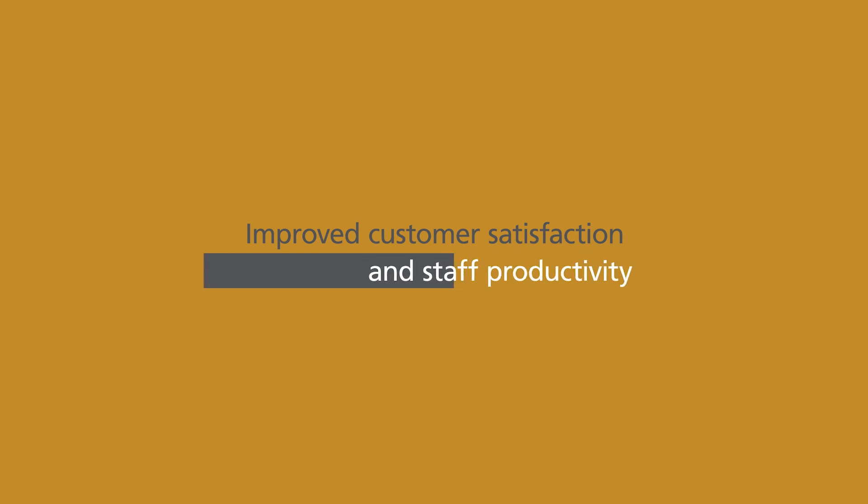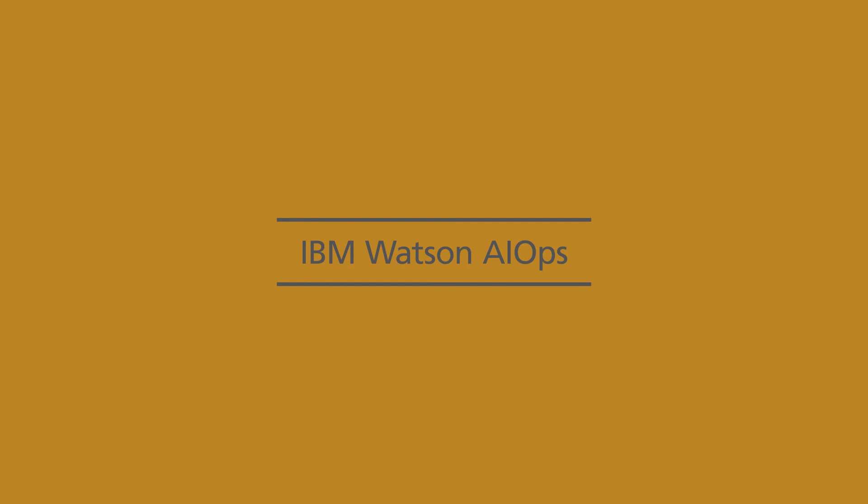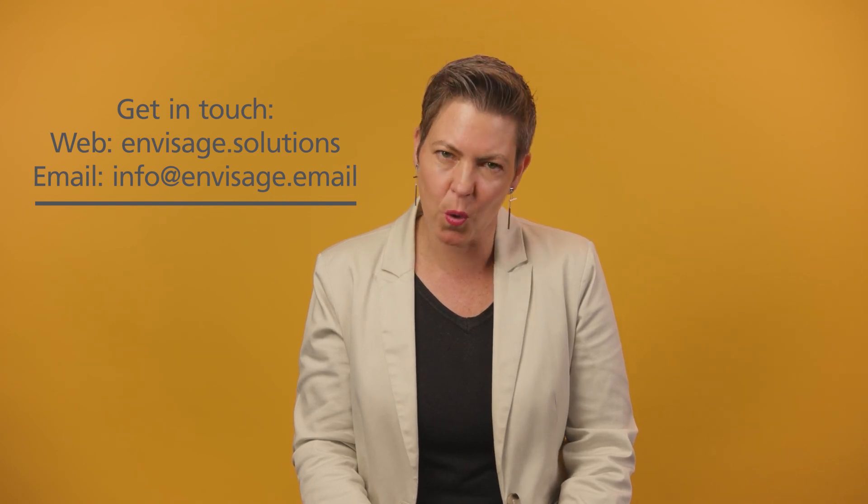Put simply, adding AI to your IT operations results in both improved customer satisfaction and staff productivity. Downtime negatively affects both of those. IBM has a fantastic solution in this space that uses the award-winning Watson. Please contact me to find out how IBM Watson AIOps can help improve your organization.